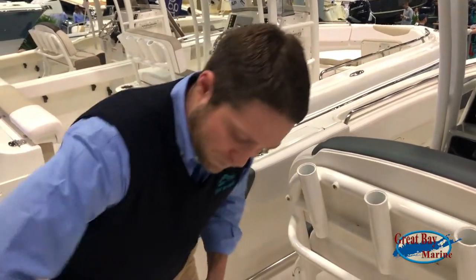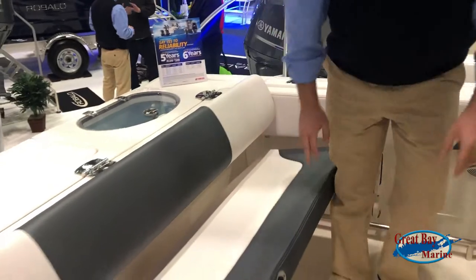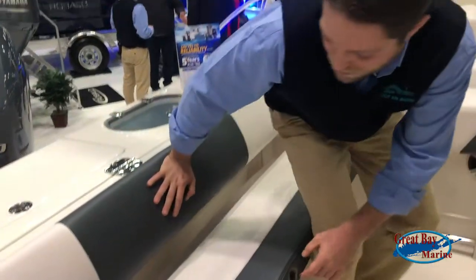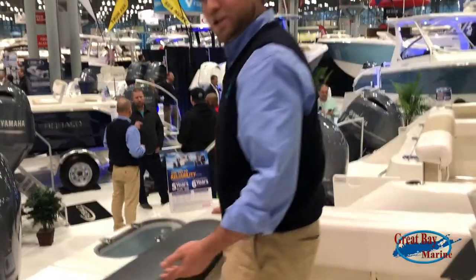Looking at the stern seating, there's an easy fold-down option for the family, anyone who's looking to lounge back. Real simple, easy design — when you want to flip it back up, real simple, and you start fishing again.